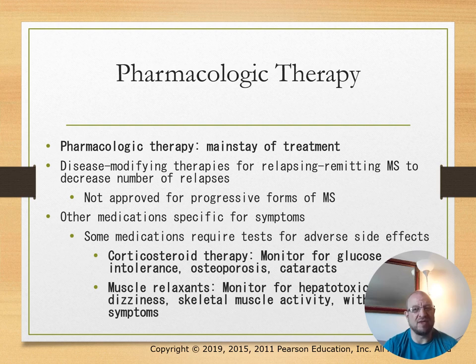The mainstay of treatment is pharmacological therapy. Some medications are not approved for progressive forms of MS. Other medications are specific for symptoms, like corticosteroid therapy. Monitor for glucose intolerance, osteoporosis, and cataracts. Muscle relaxants may also be used.